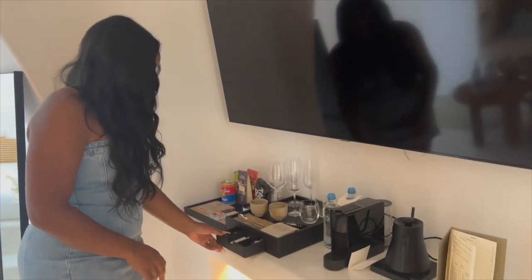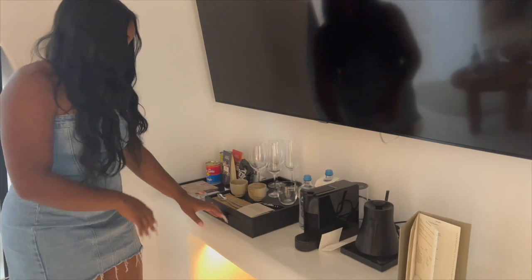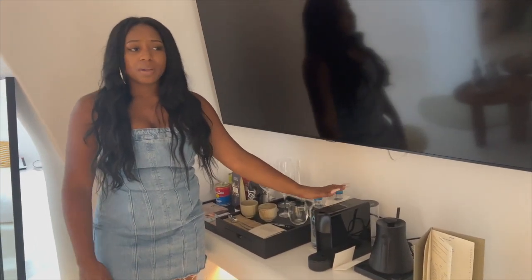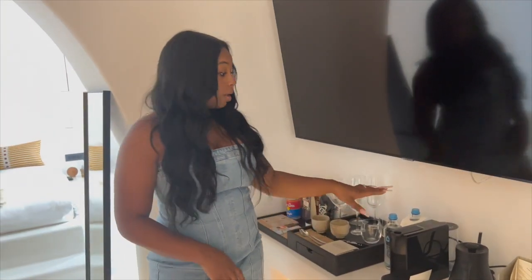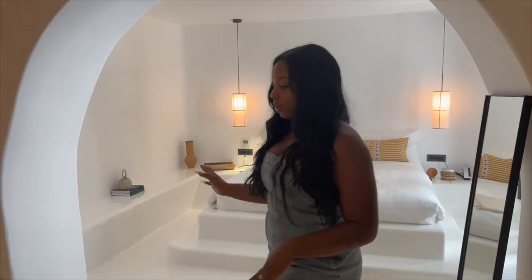The room also has an espresso machine. They give you the espresso pods, sugar, cream, cups, and complimentary water. Water is complimentary here — they restock these every day with new bottles, and if you run out throughout the day, you can just request them.